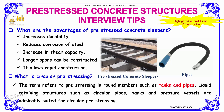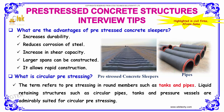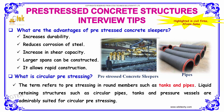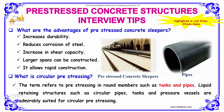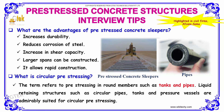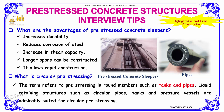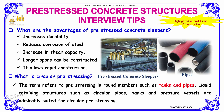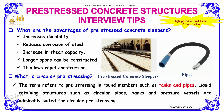So these are the advantages of pre-stressed concrete sleepers. The next question is: what is meant by circular pre-stressing? The term refers to pre-stressing in round members such as tanks and pipes. Liquid retaining structures such as circular pipes, dams, and pressure vessels are admirably suited for circular pre-stressing. This term mainly emphasizes round members.